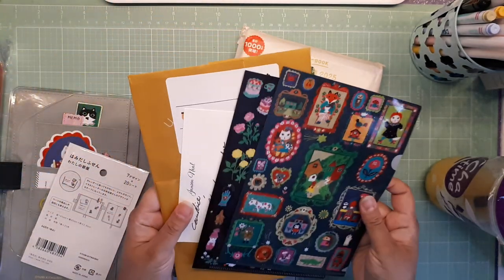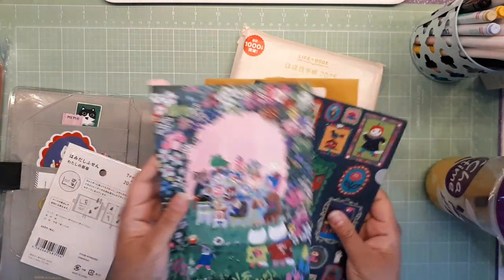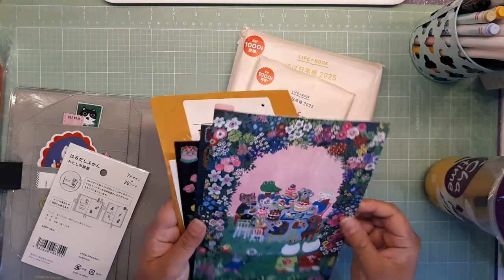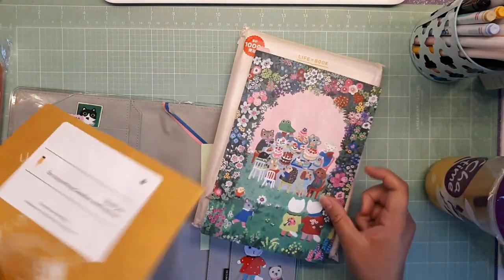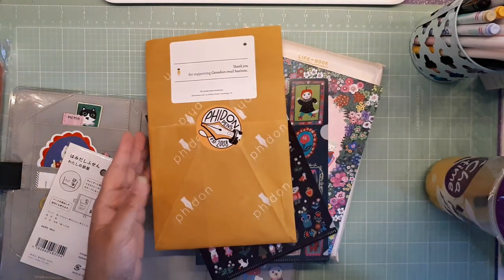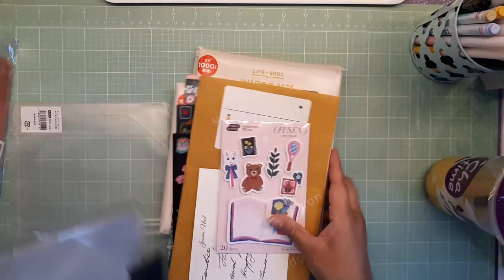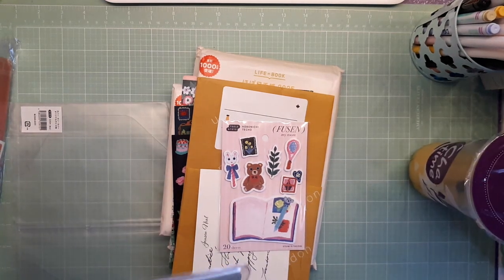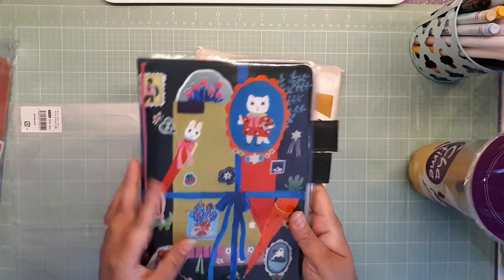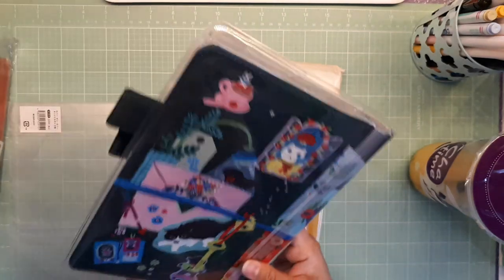Part two was where I got super obsessed with the whole Yumi Kitagashi line, so I did a Hobonichi order. I got a Day Free in the A6, grabbed a pencil board, some folders from Fiden Pens in Toronto, sticky notes, deco tape, the A5 planner, and then on the Hobonichi website I grabbed the A5 cover — I'd never had a cover for an A5 before.